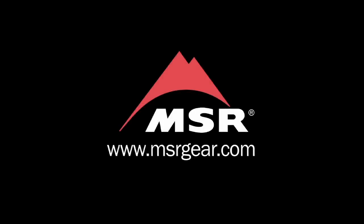To learn more about the MSR Dragonfly Stove, visit msrgear.com.